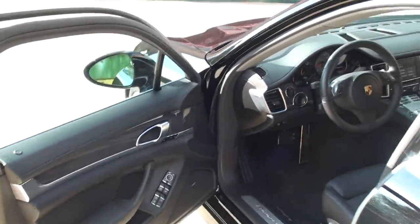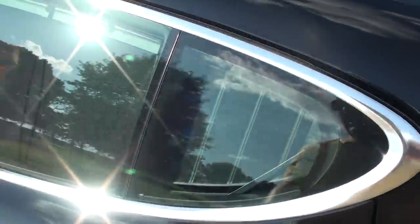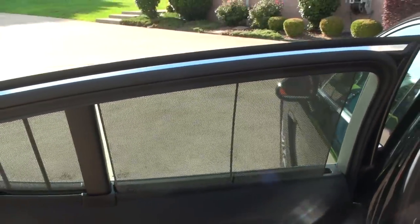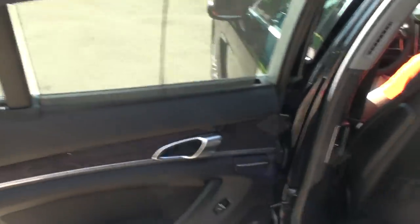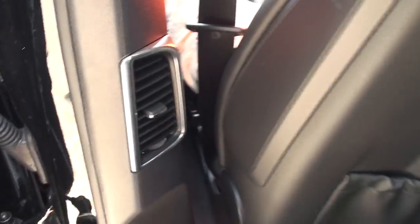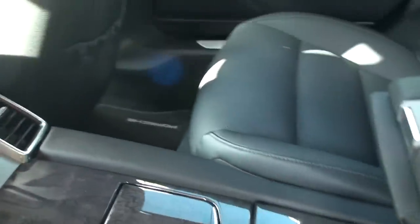My assistant here, Igor, is going to show us a few features. Back here you've got the power shade — they go up and down, very cool. It's got nice air conditioning vents all around, with some in the middle. Heating seat back here too. Center console — there's room for two.